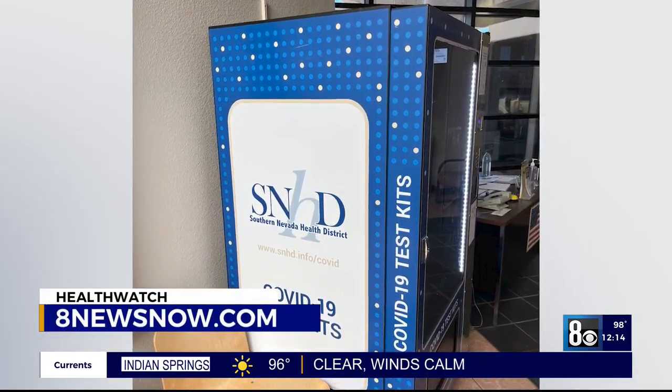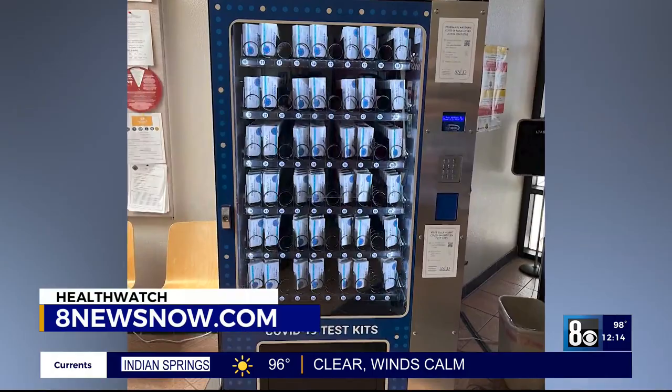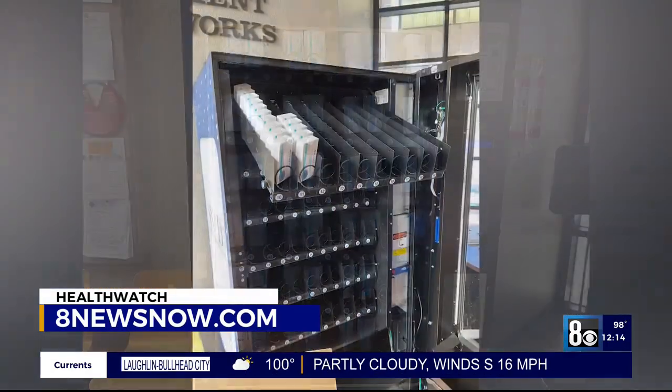To find out all of the locations where to find them exactly, you can go to 8newsnow.com. We've got that posted for you.